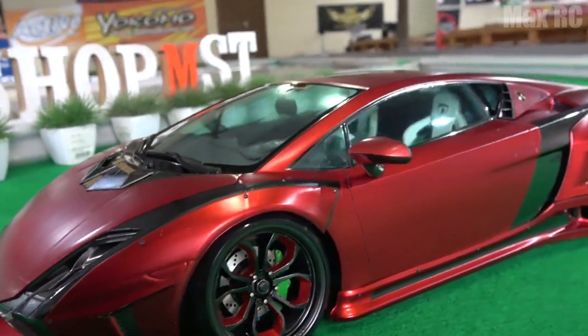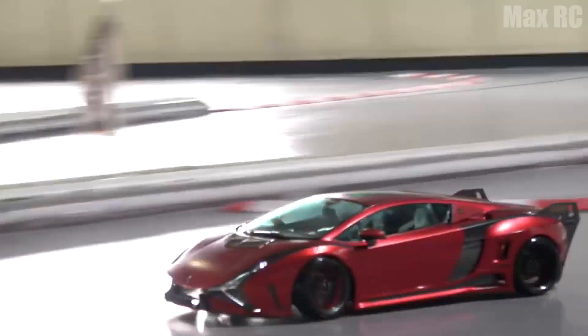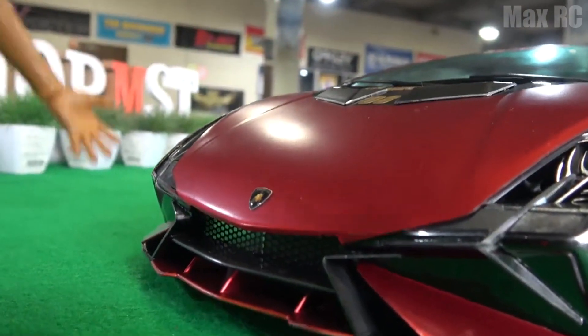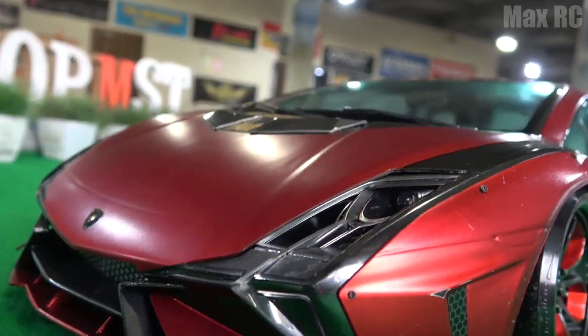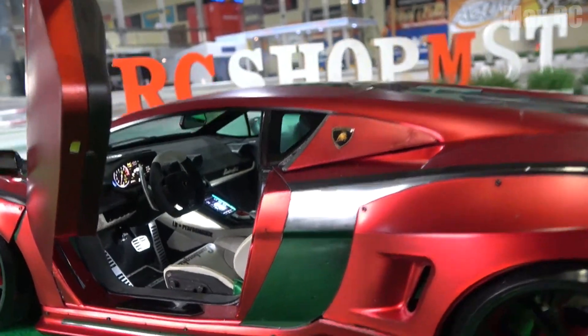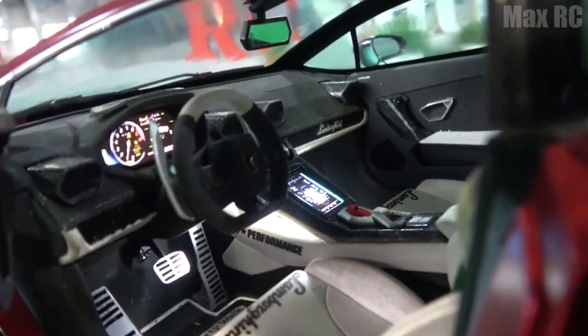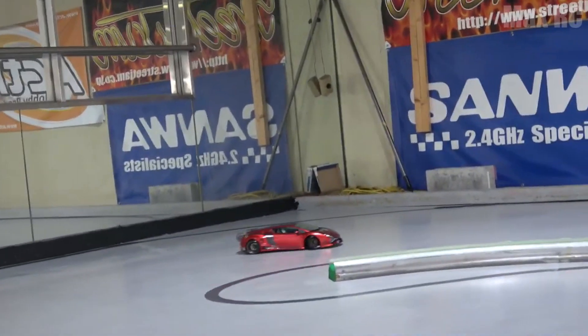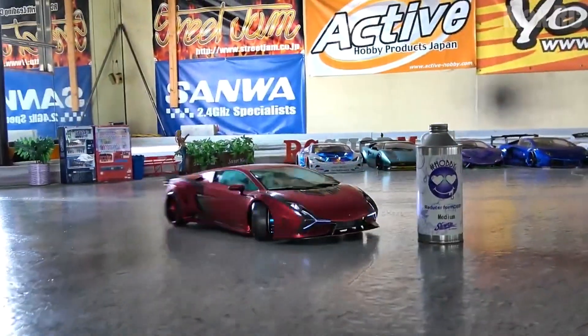This Lamborghini looks incredibly futuristic, even in its real size. This is the real car of the future, and its reduced copy is in absolutely no way inferior to the original. Its bright eye-catching headlights, its color — literally everything stands out from the rest of the cars. And although the body of this model is full of various angles, the car still does not cease to be streamlined, and delights you not only with its exterior and speed, but also with its drifting abilities. Just look how effectively it is overcoming turns.